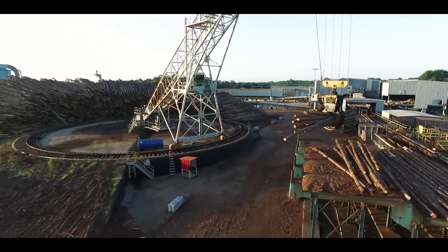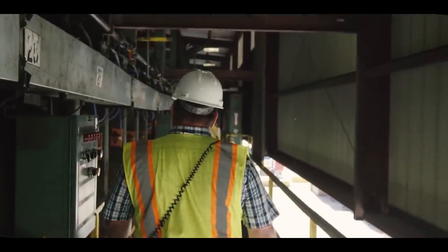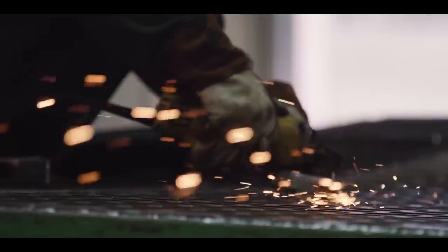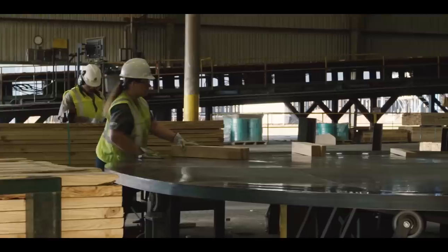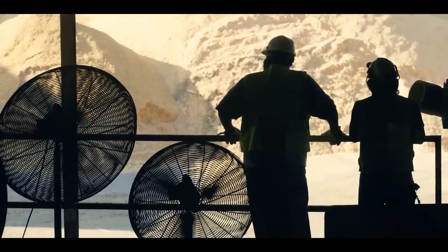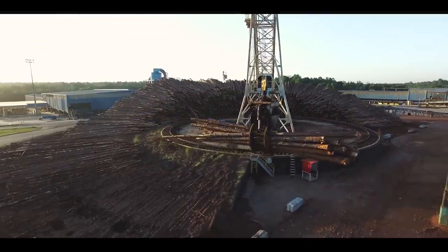Today, Interfor is one of the largest lumber providers in the world, with locations across North America, employing over 3,000 employees capable of annually turning out 3.2 billion board feet of lumber. A day in Interfor is not just another day in the boardroom. Now, let's take a look inside one of our mills and see how it's done.